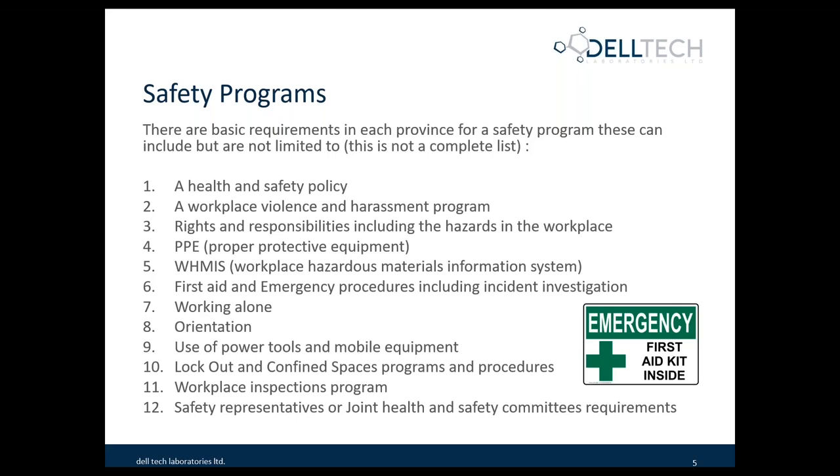Workplace inspection is also a key program. It's how you look at your facility, how you document what's going on, and identify any continuous improvement or safety hazards. It could be as simple as a loose bookcase in an office, or racking in your warehouse that is loose or dented, creating a hazard — these things should be inspected regularly. Number 12 is safety representatives or joint health and safety committee requirements. They may not be called that in your legislation, but the intent is the same: to have a representative responsible for safety in your facility who works with employees and the employer to ensure safety.